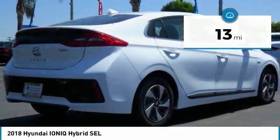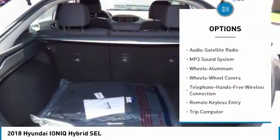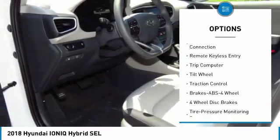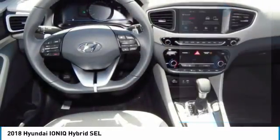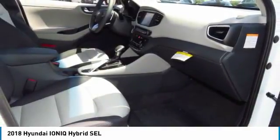Here are some of this vehicle's great options: traction control, anti-lock braking system, Bluetooth wireless data link for hands-free phone, air conditioning, power steering, cruise control, aluminum wheels, FWD, AM FM stereo radio, and rear defrost.